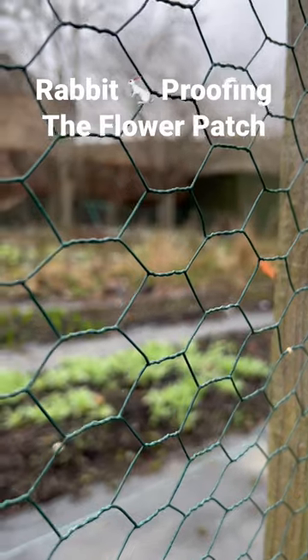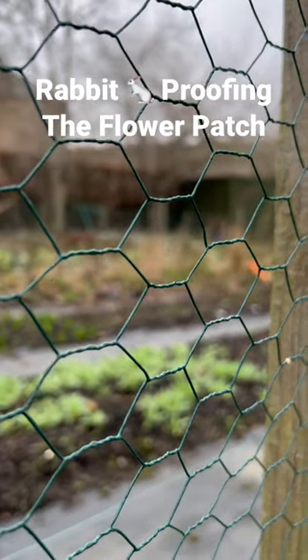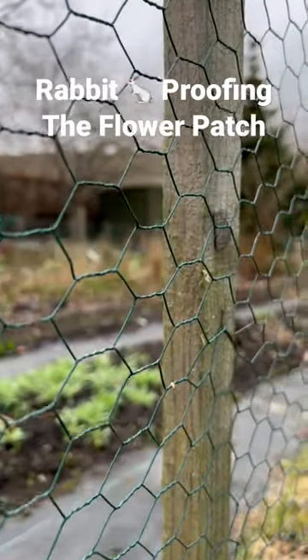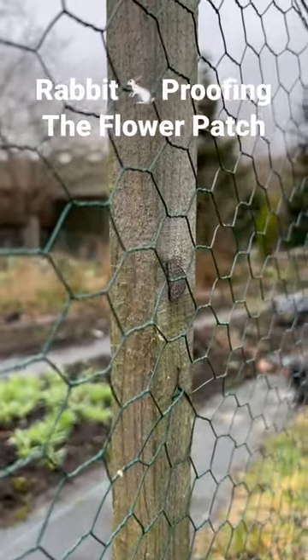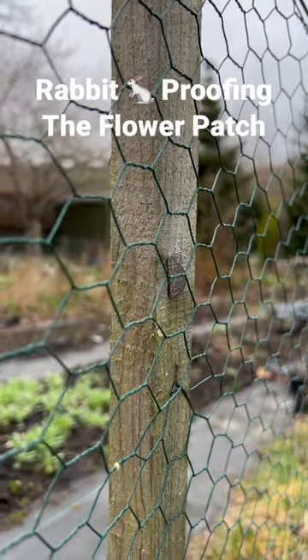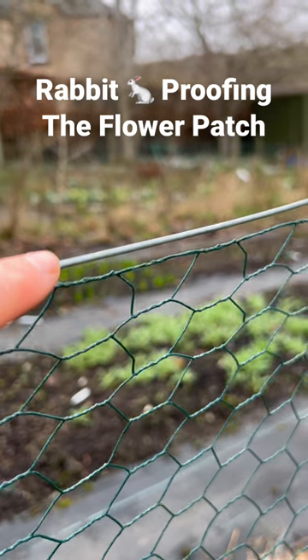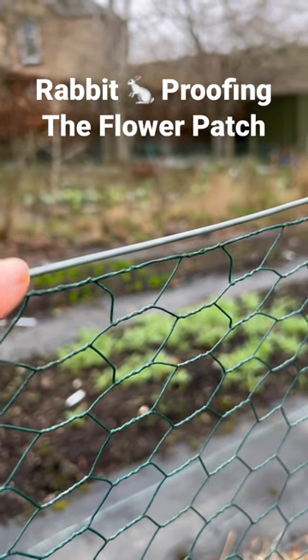About a metre seven centimetres tall is the height of fencing here, and we found that really works because we have had rabbits sail over the top of fencing that was at a lower height. It's got tension wire running along the top which is just stapled into the posts.